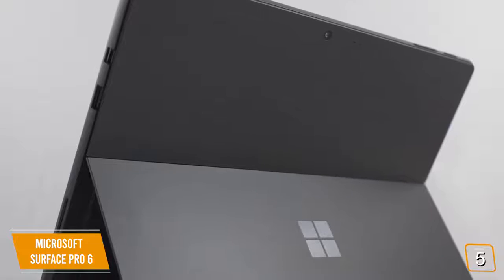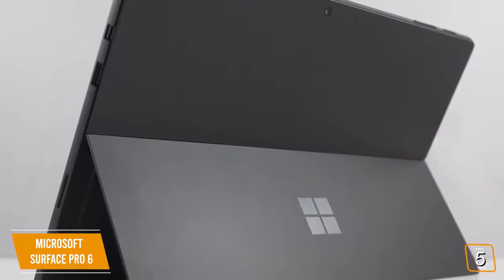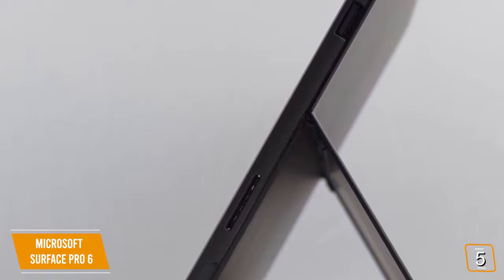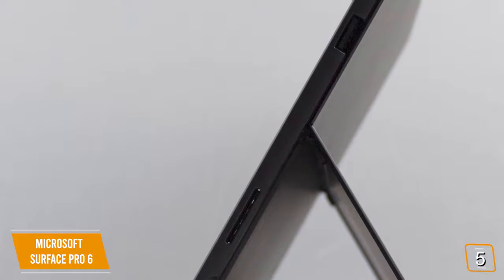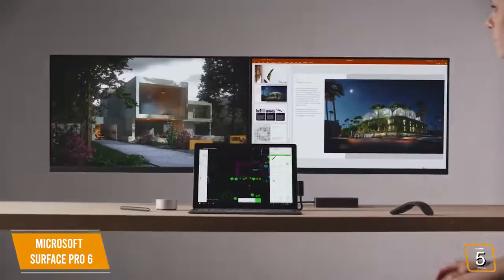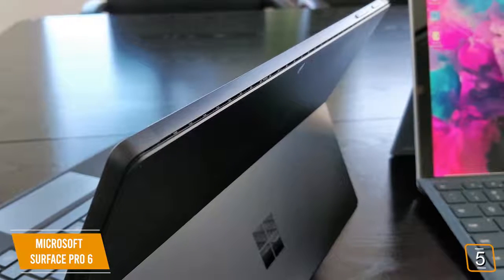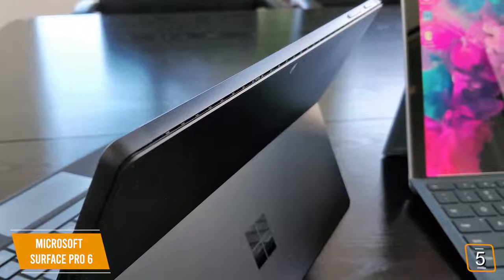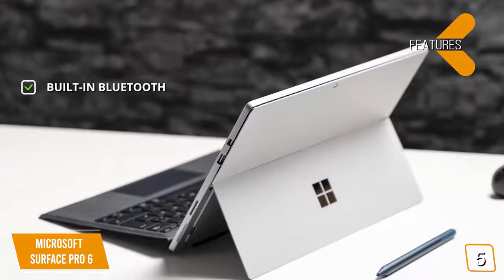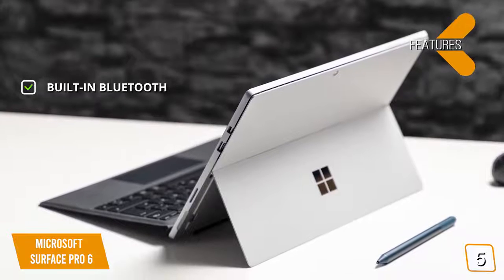There's a 256-gigabyte solid-state drive that offers very quick write and read speeds for added efficiency. There is one USB 3.0 port, a mini DisplayPort, micro SDXC card reader, and standard 3.5mm audio jack. This means that you can have an external display to increase your work productivity. The 802.11ac Wi-Fi offers a stable internet connection at all times. You also have built-in Bluetooth for connecting various wireless devices, which lets you connect an assortment of wireless devices with ease.